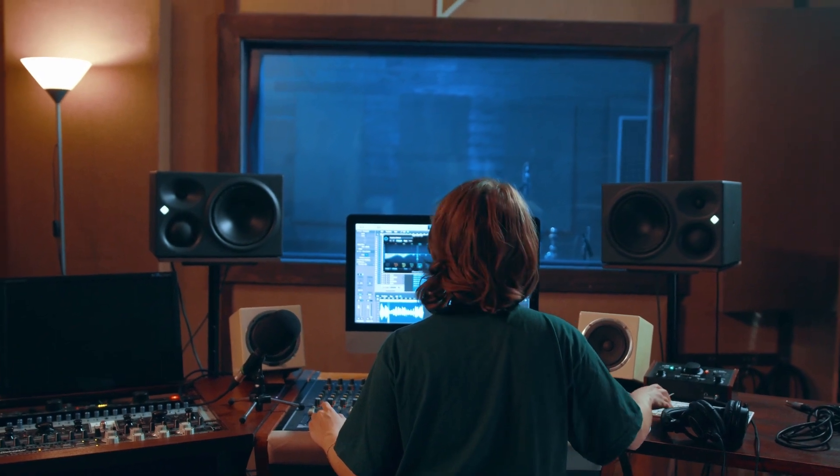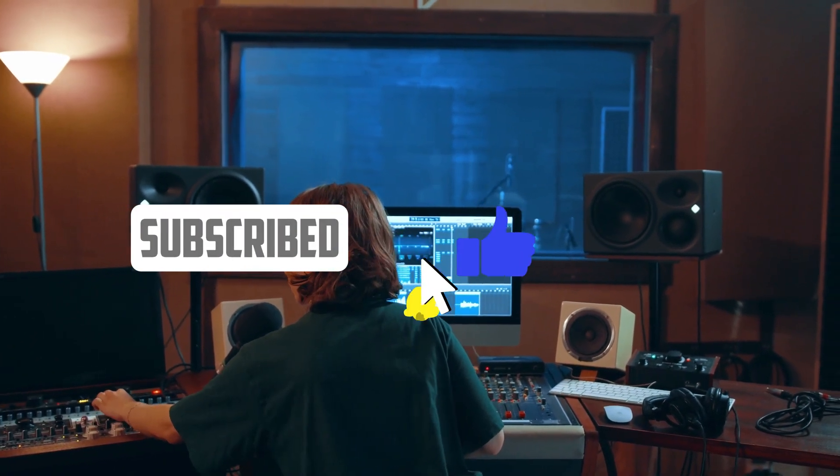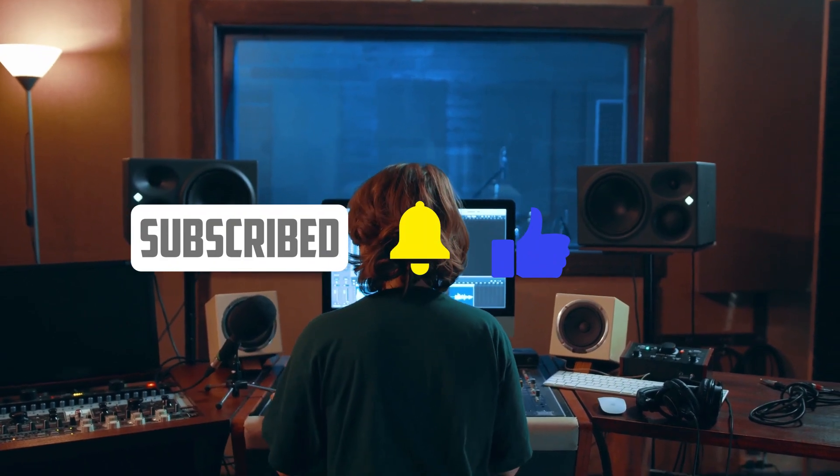So that's it for the best car subwoofers of 2023. Like, comment, and subscribe to receive notifications about our latest videos.